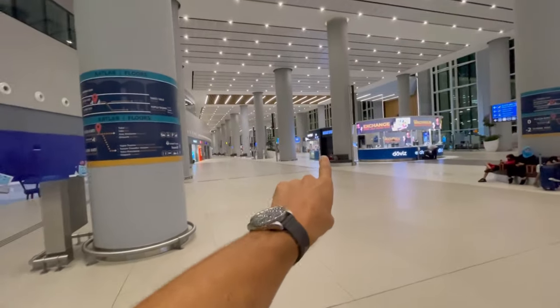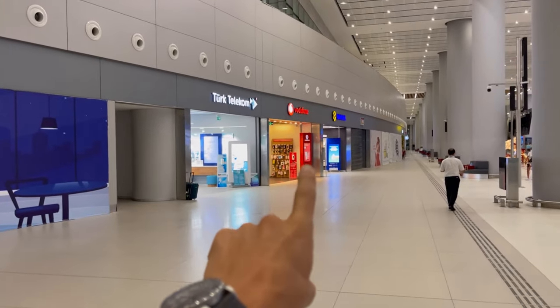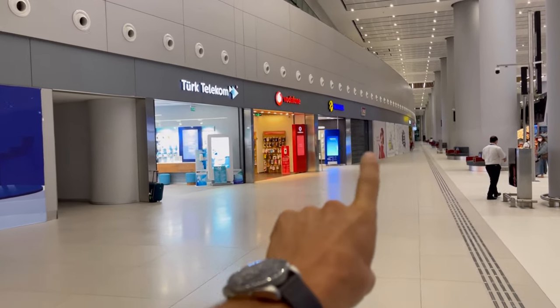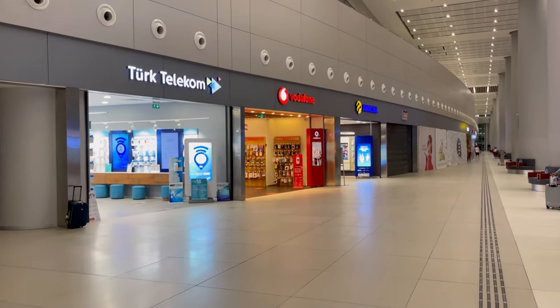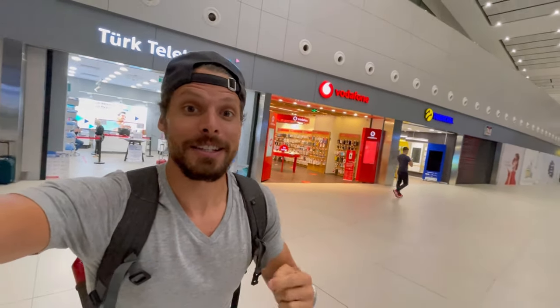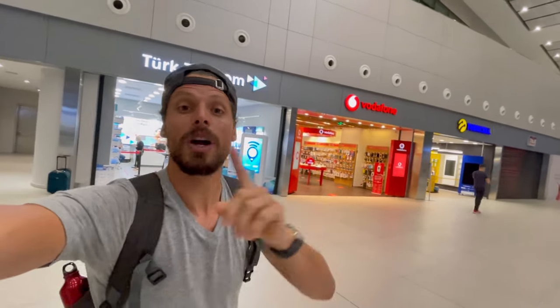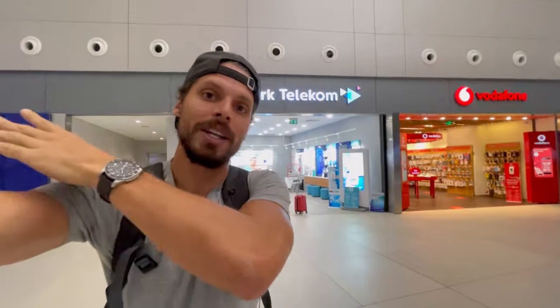But if you walk out and go to your left, there is a Wi-Fi rental shop but there are also Turk Telecom, Vodafone, and Turkcell — the three main internet providers here in Turkey. So in total there are five places to buy a SIM card here at Istanbul Airport. Going left out of Arrivals you see the three main mobile internet providers; going right you see Enjoy and WeFist.